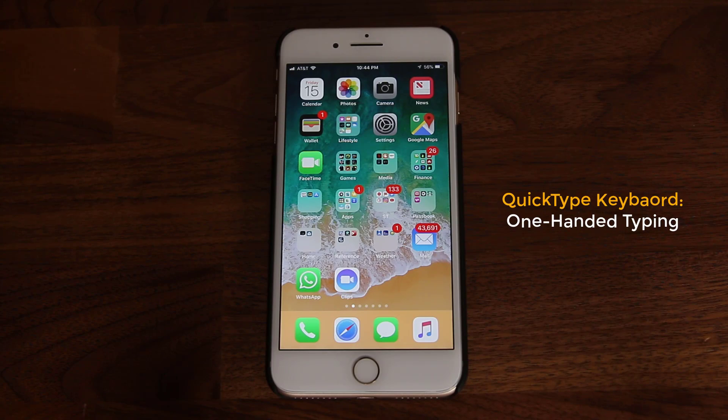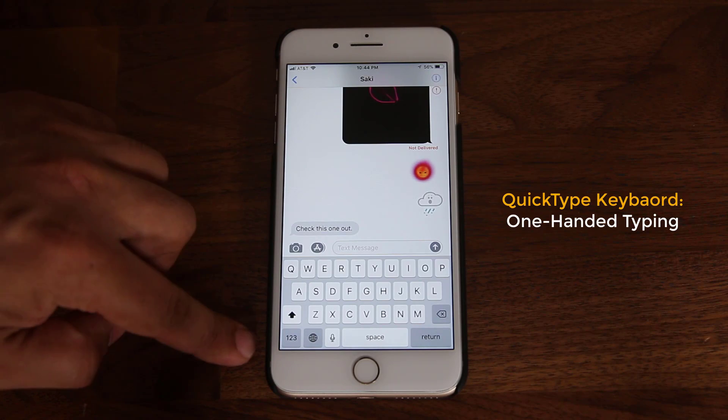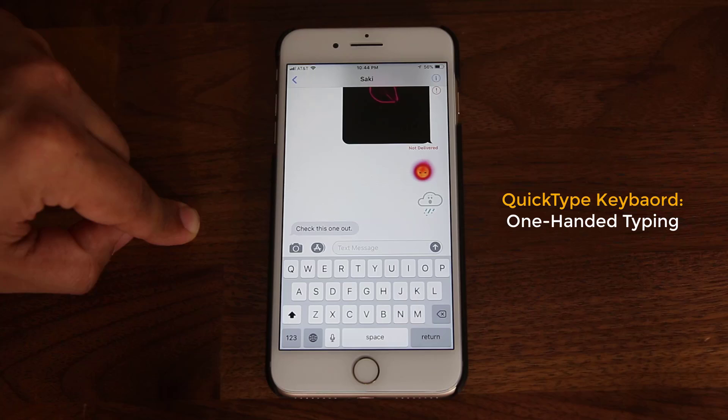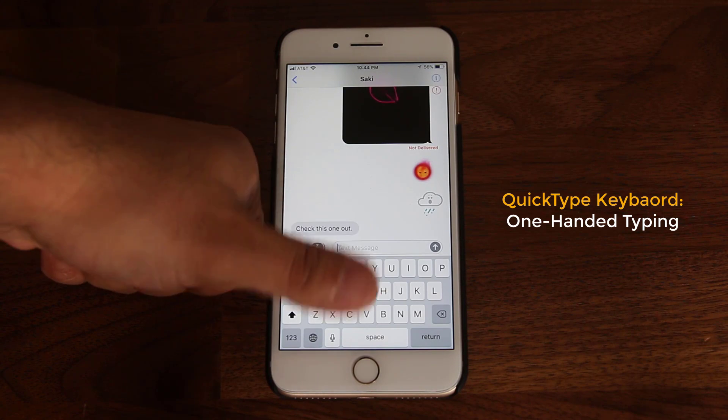So the first feature has to do with the keyboard. Let me just pull up the messaging application. As you can see, we have the keyboard. And let's say that you have small fingers and you want to use the keyboard with one hand — sometimes it is a problem. What you can do now is actually minimize that keyboard to a smaller size and use it with one thumb only.